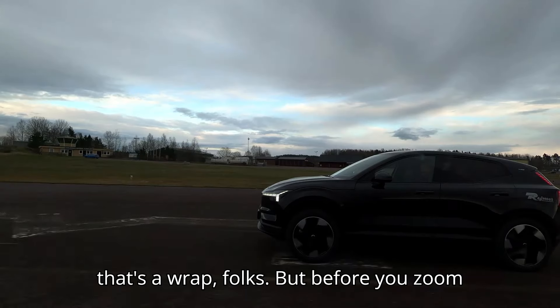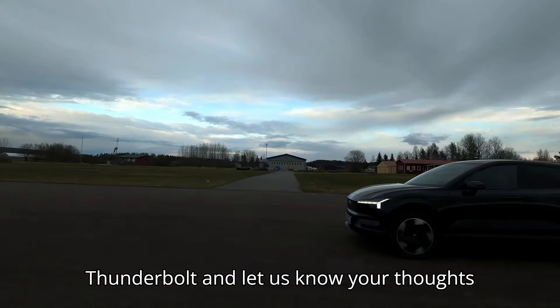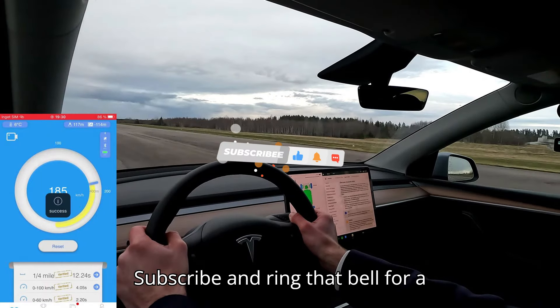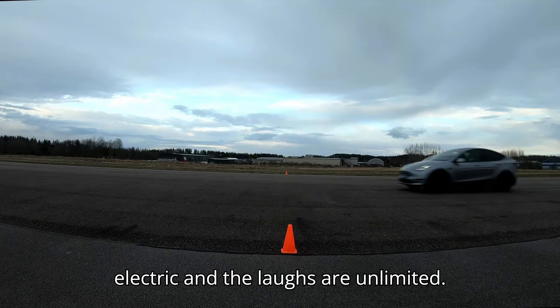And that's a wrap, folks. But before you zoom off, don't forget to show us some love. Hit that like button, and let us know your thoughts in the comments below. Want more electrifying content? Subscribe and ring that bell for a shockingly good time. Thanks for tuning in to EVpedia, where the future is electric and the laughs are unlimited.